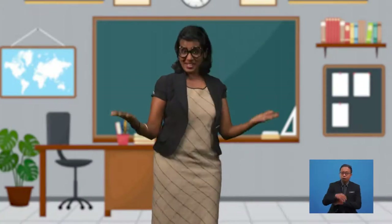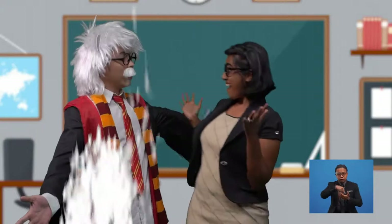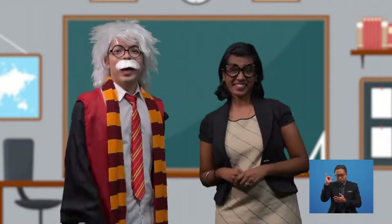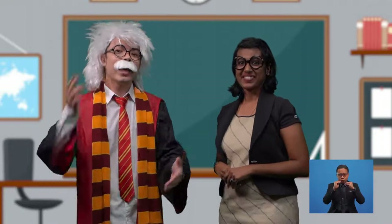Hello there. Good day, boys and girls. Welcome to Miss Rita's class in another exciting lesson today. I am Graham Wiss, and I will be with you on this lesson and henceforth.